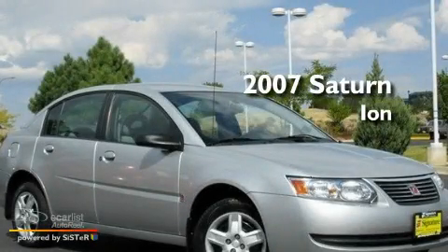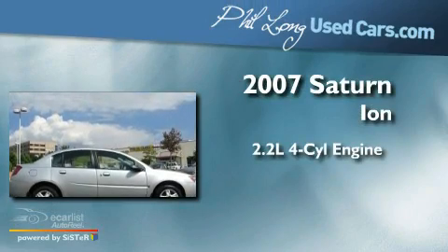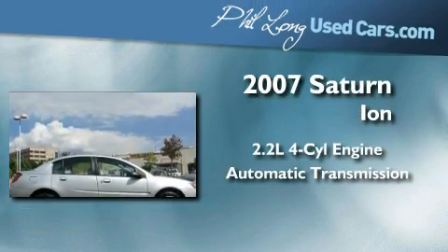This is a 2007 Saturn Ion. It features a 2.2-liter four-cylinder engine and an automatic transmission.